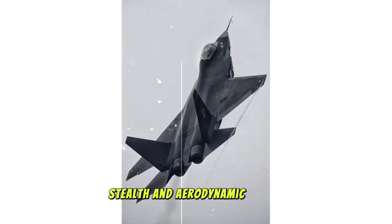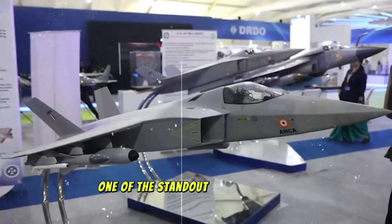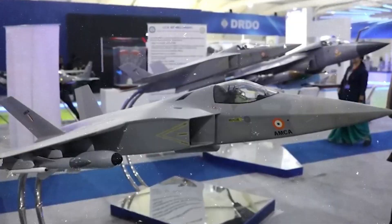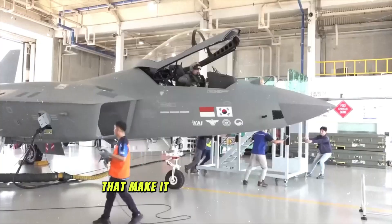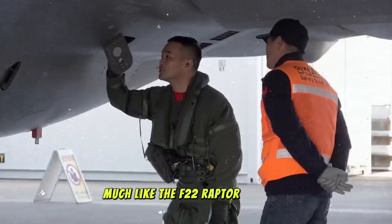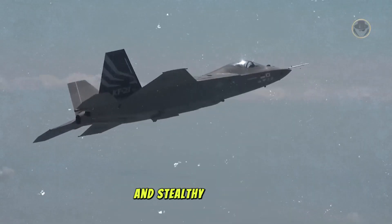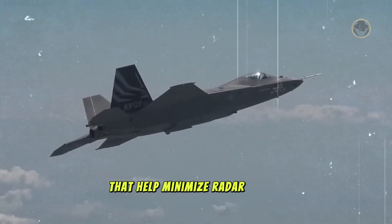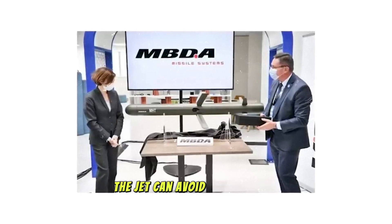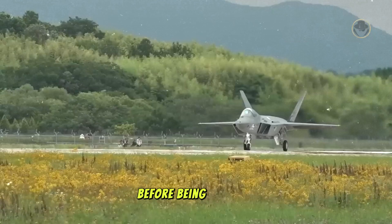Stealth and aerodynamic design — borrowing the best features. One of the standout features of the KF-21 is its advanced stealth capabilities. The aircraft incorporates design elements that make it difficult to detect by radar, much like the F-22 Raptor. The KF-21's airframe features angular surfaces and stealthy contours that help minimize radar cross-section (RCS), meaning the jet can avoid detection by enemy radar systems, allowing it to strike with precision before being detected.